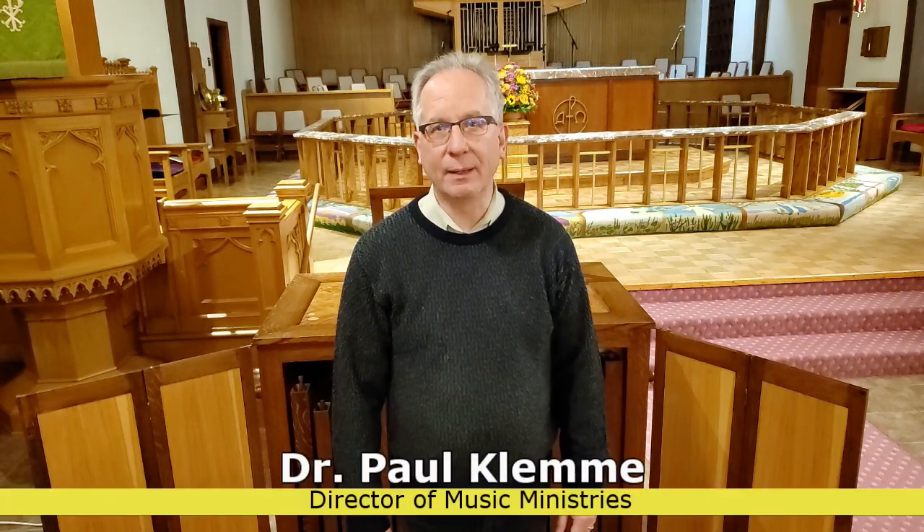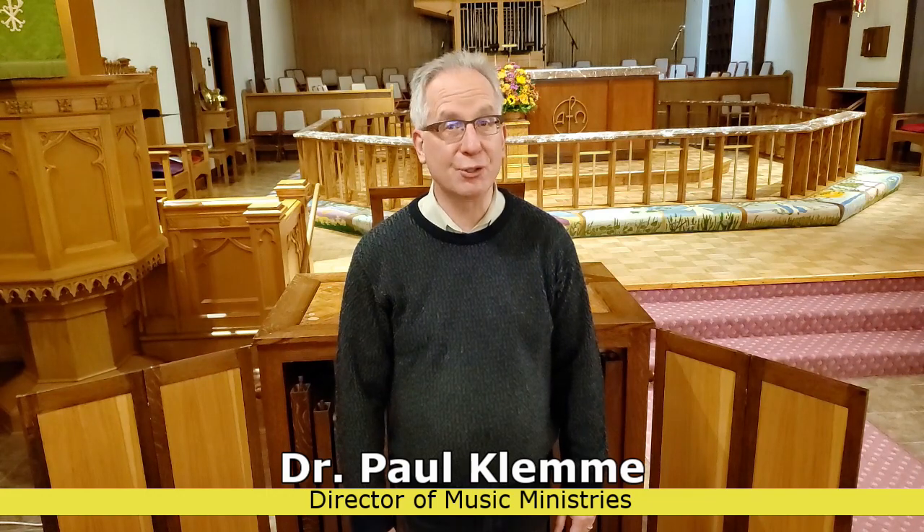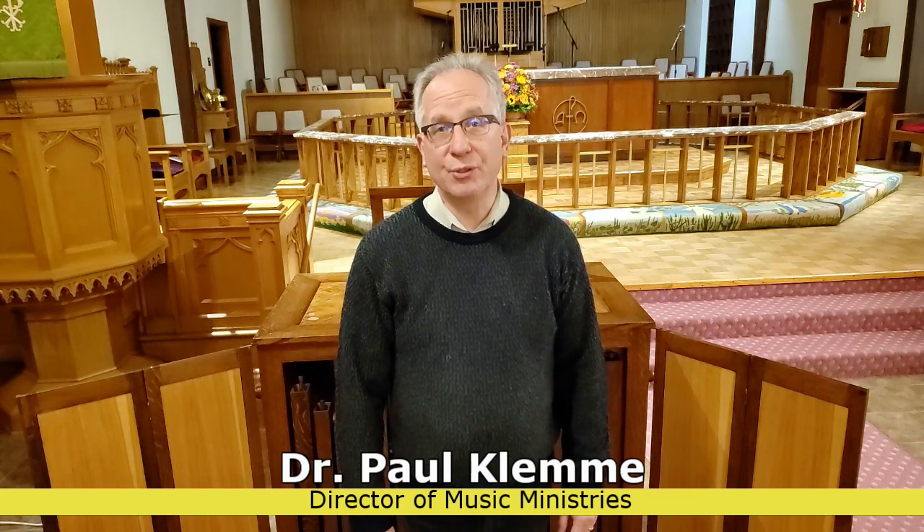Hello, members and friends of St. Paul's Episcopal Church in Salem, Oregon. My name is Paul Clemmie. I'm the director of music here at the parish. I'm coming to you again with another music ministry message.